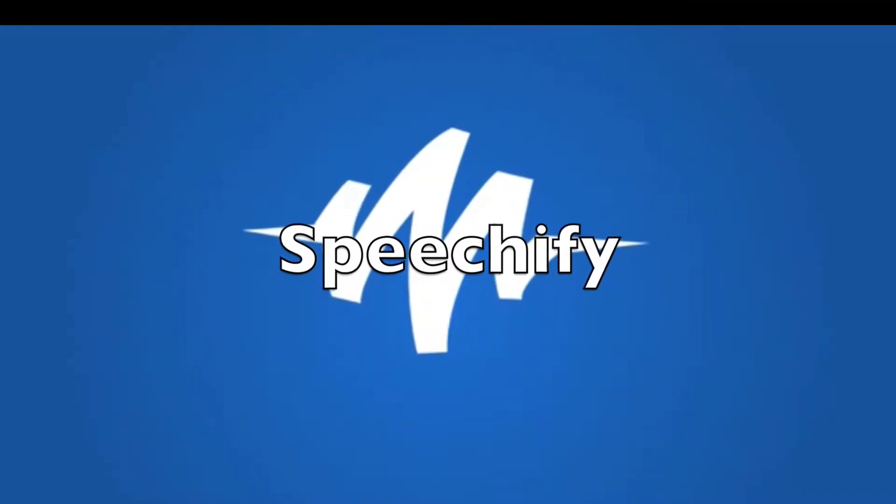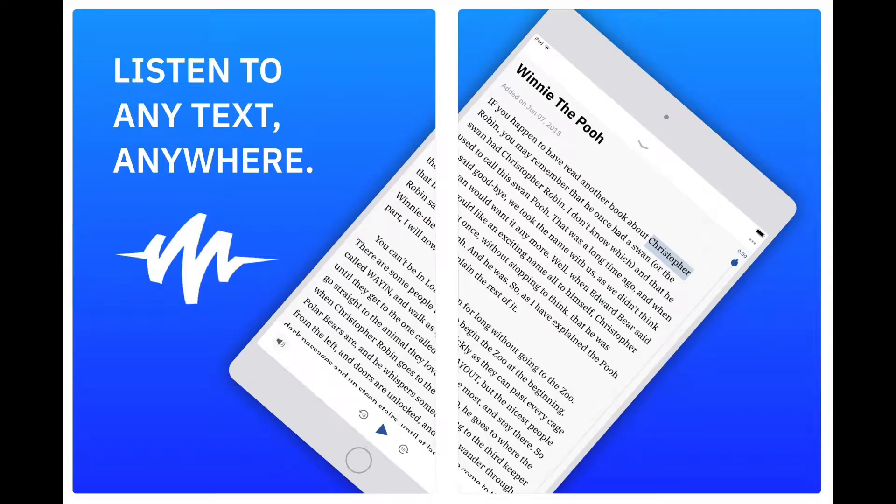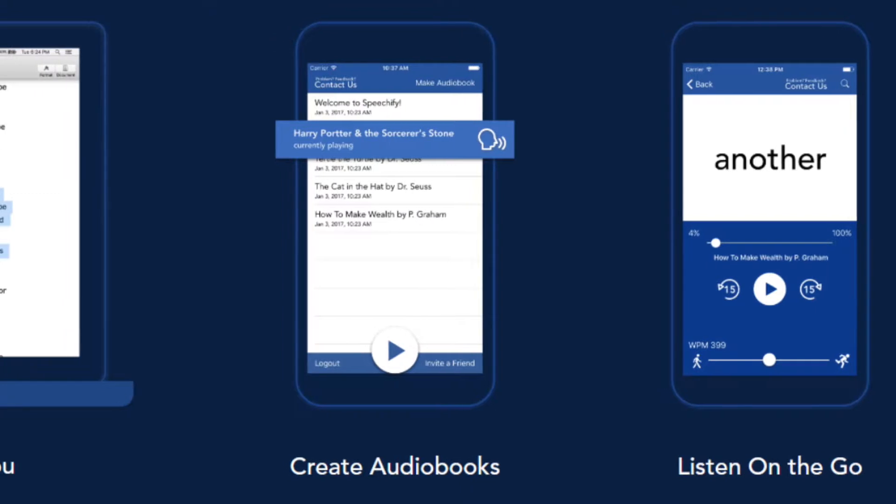Speechify is a great app that we love for text-to-speech. It is a mobile and desktop app that allows people with dyslexia, ADHD, low vision, and other reading difficulties to have any text read aloud to them using a computer-generated text-to-speech voice.